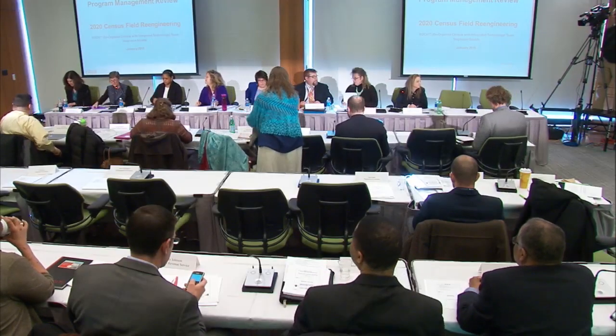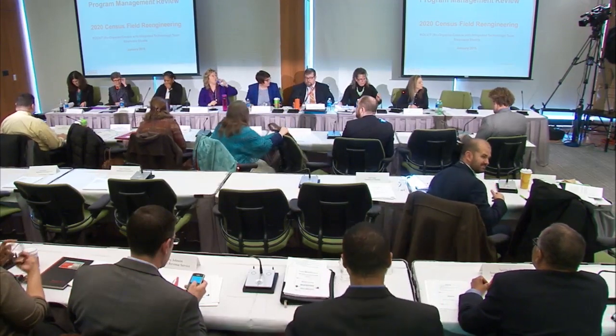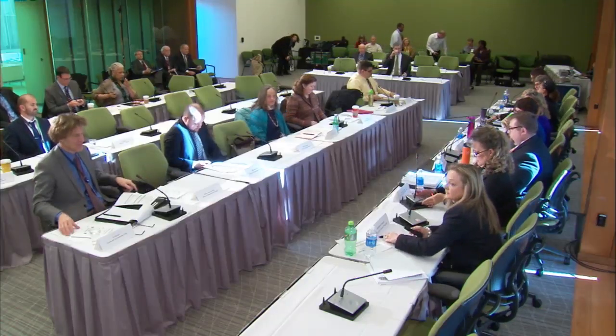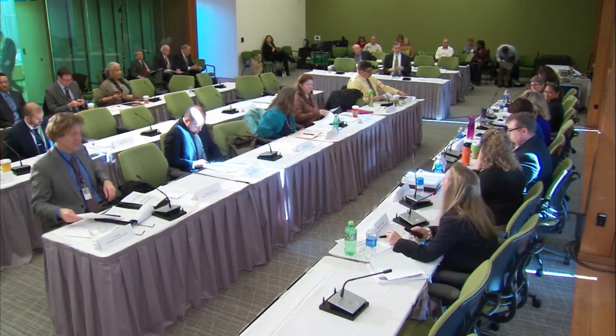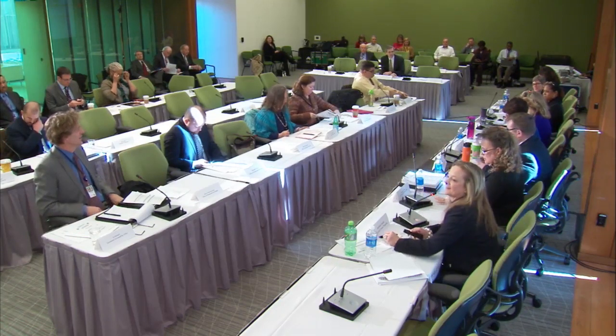I'd like to now introduce Stephanie Studs. Stephanie is now moving to a new office, the Office of Innovation and Implementation, but we feel confident we're still going to be working very closely with Stephanie and we're thrilled about that. I'll turn it over for your presentation about field reengineering.